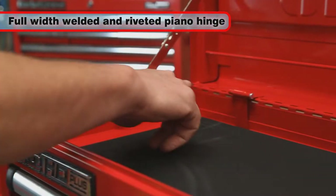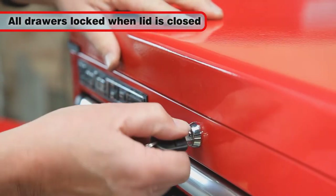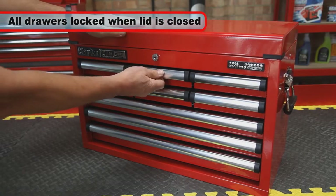The lid features a full-width piano hinge, welded and riveted for extra strength. All the drawers are simultaneously locked in place when the lid is closed.